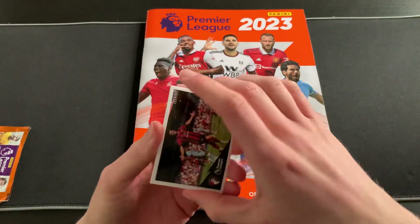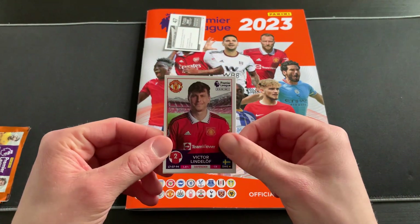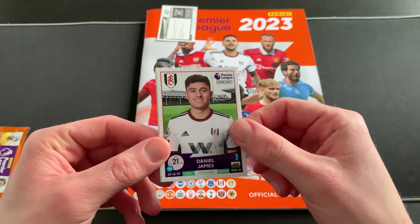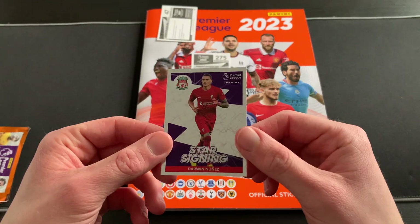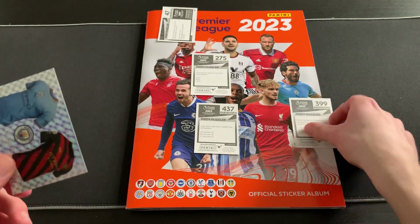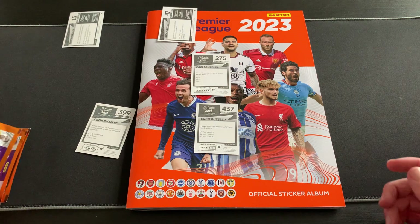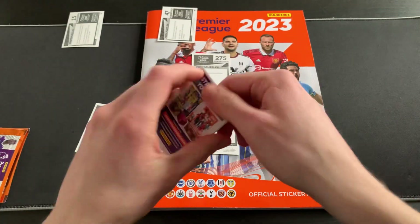We start off with a Kepa Arrizabalaga celebration sticker, then we have Victor Lindelof of Manchester United — these are slowly going to start to get very difficult to fit on the page. We have Dan James of Fulham, a really nice star signing sticker of Darwin Nunez for Liverpool, and then the Manchester City kits. First pack is a really nice start — those star signing stickers are really cool.